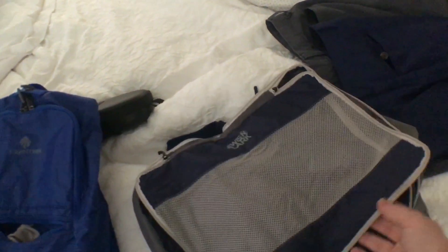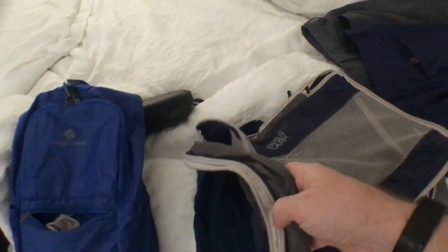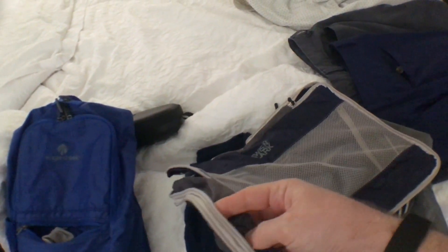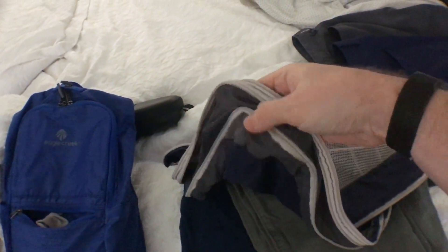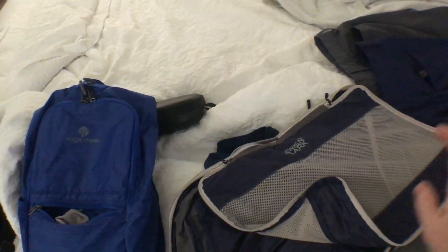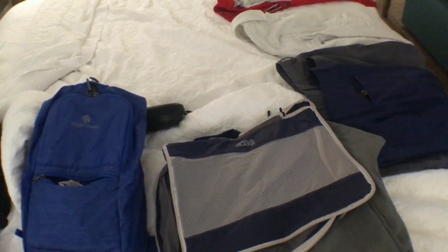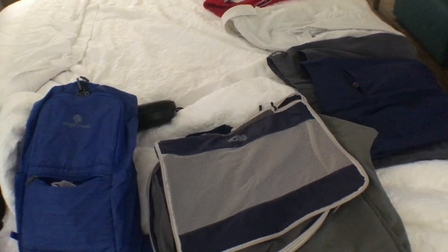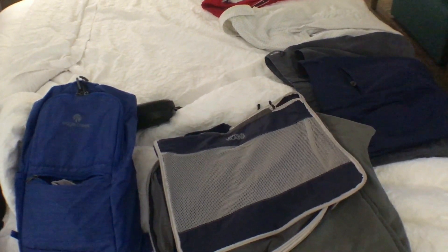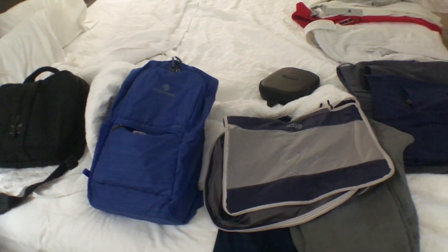Before we get to the packed bag, I'm going to be using two Lewis and Clark compressible packing cubes — you can see it's unzipped here but it will compress down. So I'm using two packing cubes along with a toiletry kit. I have two pairs of shoes — one I'll be wearing — and a pair of Bose QC35s right here. We're going to pack it all up and put it in the bag.